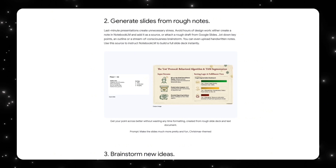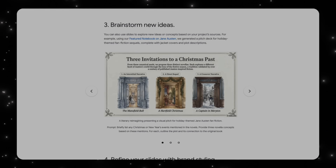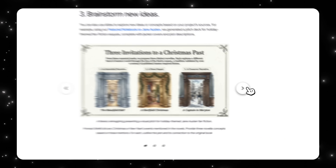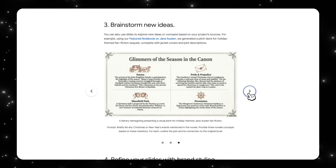NotebookLM is also not limited to serious research — it can also be used for structured creativity. In this example, NotebookLM uses a notebook to generate visual pitch decks for a holiday-themed Jane Austen fan fiction. What makes this work is that the creativity is grounded in real source material, which keeps everything coherent. The prompt was to briefly list any Christmas or New Year's events mentioned in the novels and generate three novella concepts based on these materials, each with a plot outline and its connection to the original book. The output includes concepts like The Mansfield Ball, The Heartfield Christmas, and Captain Meritan — taking all the information and presenting it visually in a way that's both attractive and informational.